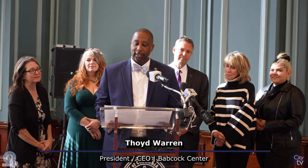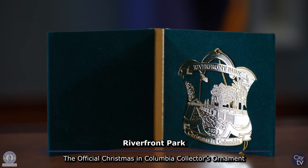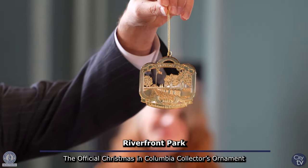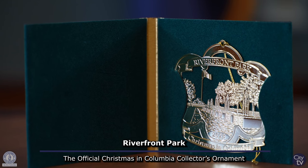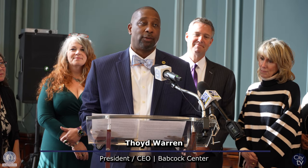Riverfront Park opened in 1983 on land where the original waterworks for the city of Columbia was located. This was also the site of the world's first electrically operated textile mill and a hydroelectric plant — the oldest one in the state still in operation. The park is located just west of Hugo Street and separates the historic Columbia Canal and the Congaree River.